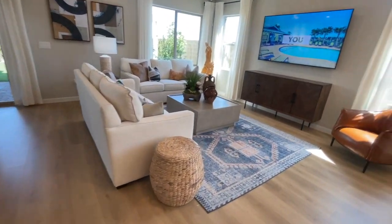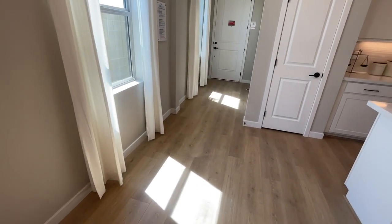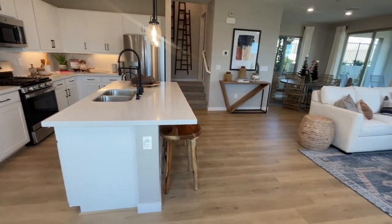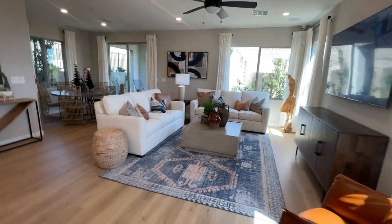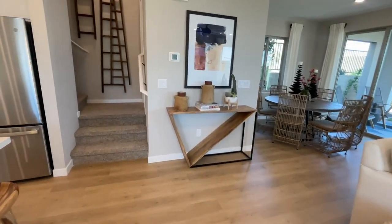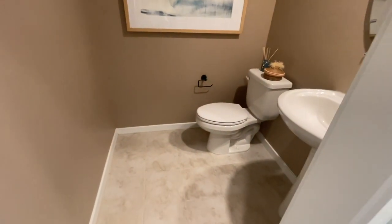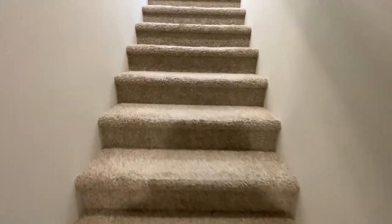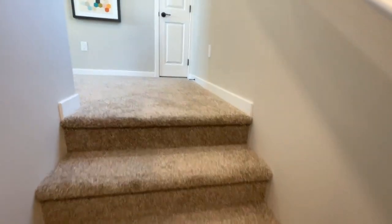Traditionally when you buy a home with a builder, the only areas that come with hard flooring — vinyl plank or whatever — are your entryway, kitchen, bathrooms, and laundry room. Everywhere else is carpeted. I always tell my clients that if you're going to spend money on upgrades, spend it on your flooring. I would not have any carpet anywhere personally. If you do want carpet, put it in the bedrooms and have hard flooring throughout the rest of the house, because carpet is just so dirty.